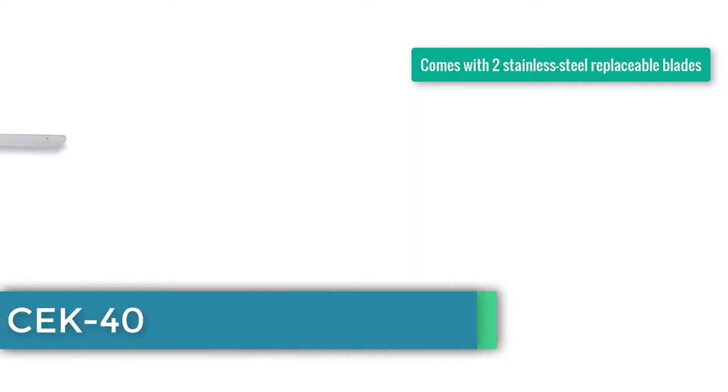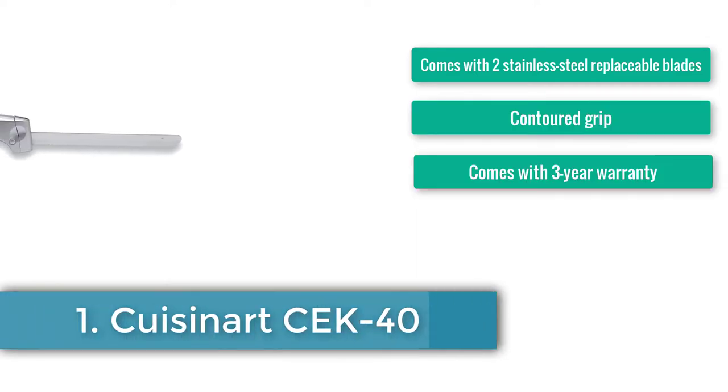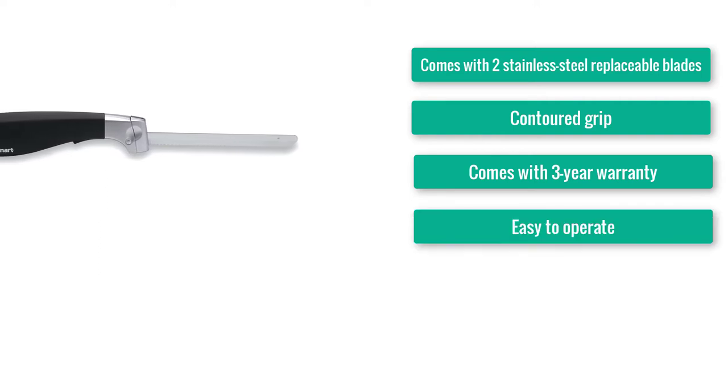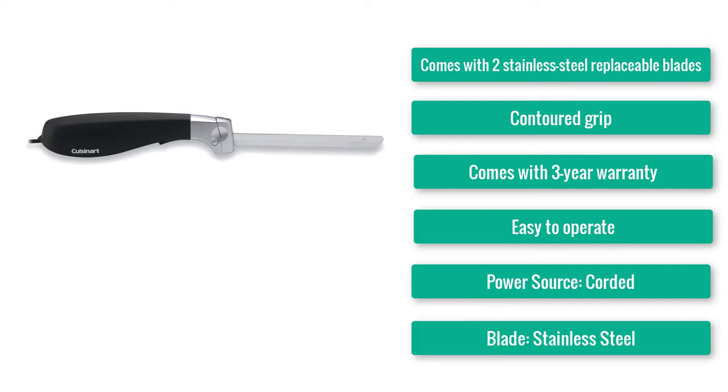Number 1: Best Overall Electric Knife — Cuisinart CK40. Comes with two stainless steel replaceable blades, contoured grip, and a 3-year warranty. Easy to operate. Power source: corded. Blade: stainless steel. Replacement blades: yes.